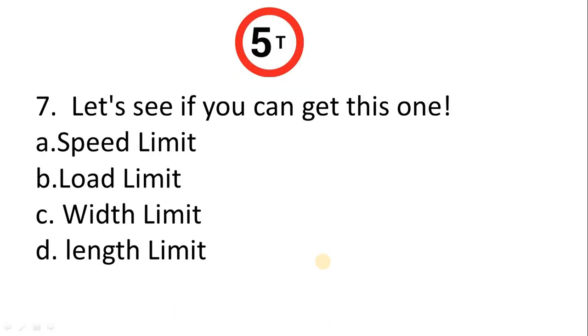Question 7 — let's see if you can get this one. A. Spread limit. B. Load limit. C. Width limit. D. Length limit. The correct answer is Option B: Load limit.